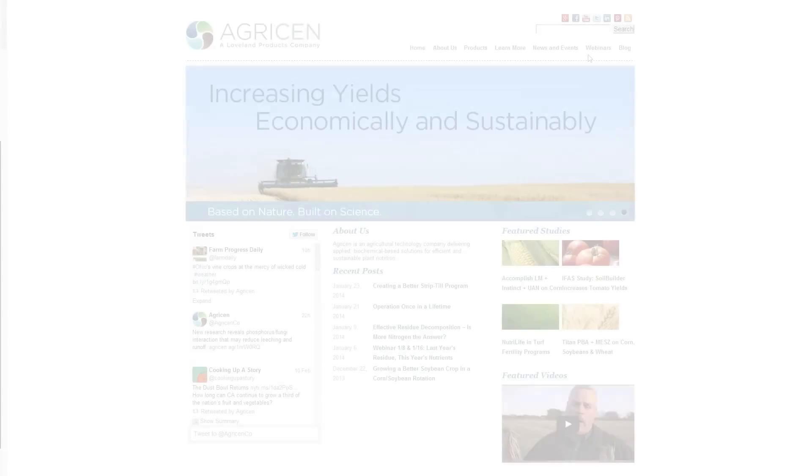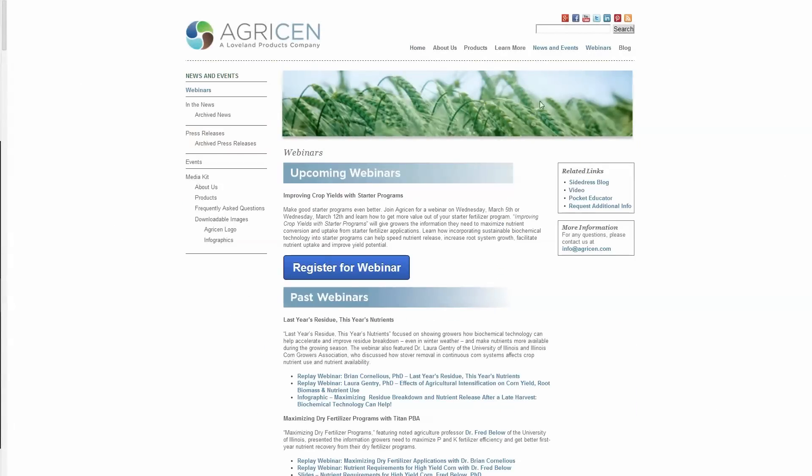Brian, thank you for your insight and valuable information on starter fertilizer programs. Steve, I appreciate the opportunity to share this information. To find out more about how to optimize your starter fertilizer program, go to agrisom.com, register, and sign up for one of our upcoming webinars. Agrisom — based on nature, built on science.